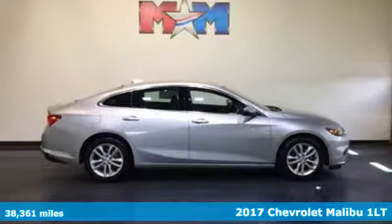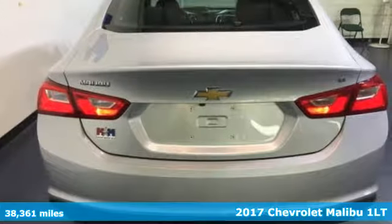Here's a 2017 Chevrolet Malibu — Performance, Value, Durability. Chevy. Plus, it offers an exciting list of features.